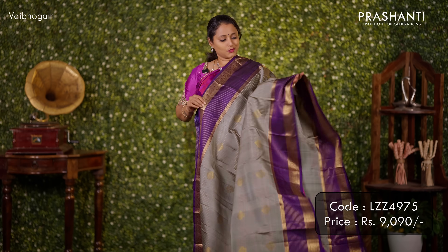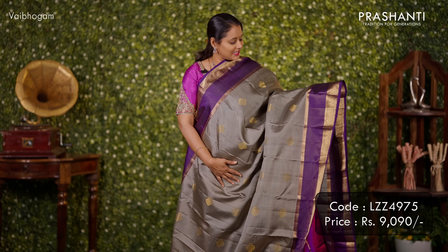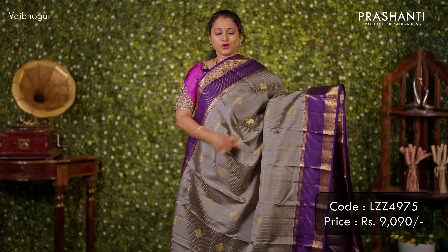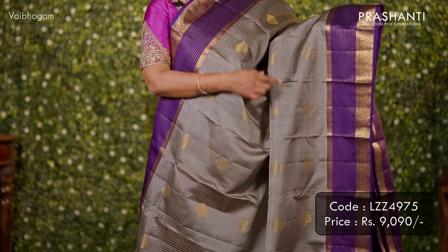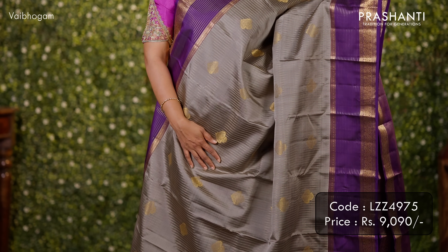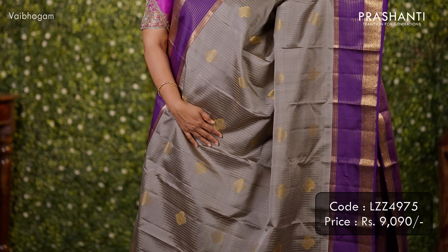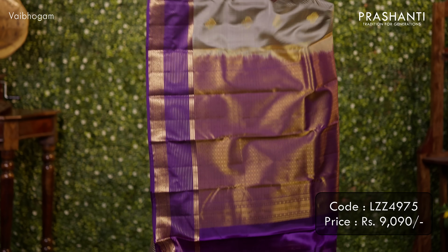Gray with deep purple — one more beautiful saree. A very different style with a zari striped pattern in the body along with bhutas. The border design is very different, featuring temples, rudrakshams, a stack of lines, and a geometric pattern woven along both sides of the borders. A rich contrast pallu and a matching blouse. Priced at ₹9,090.